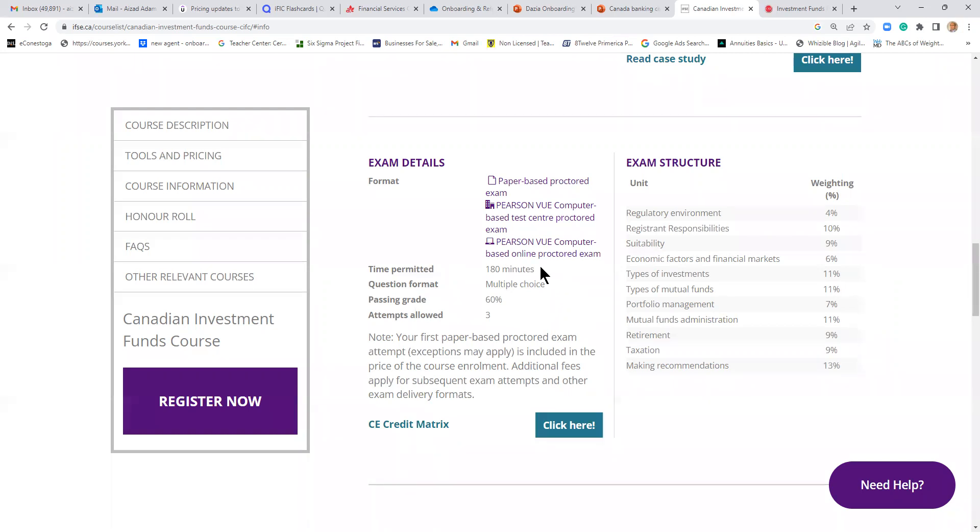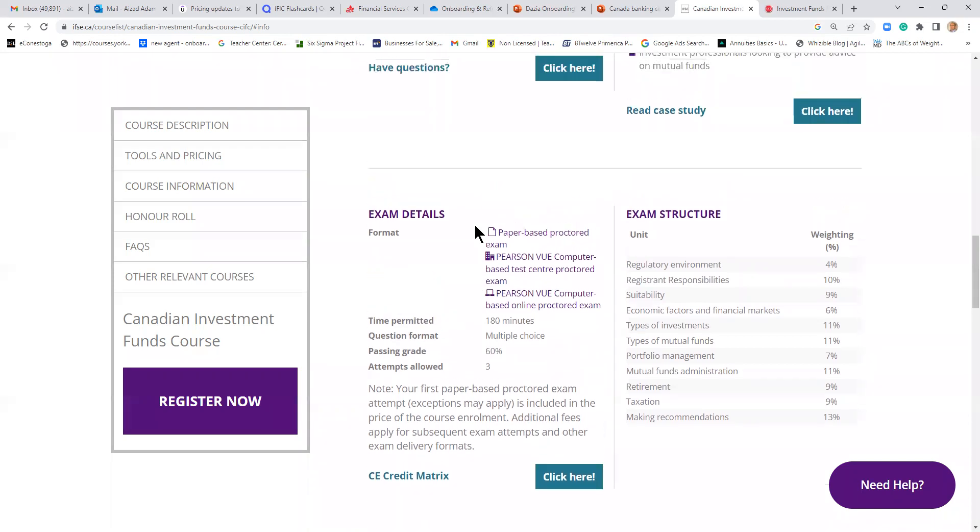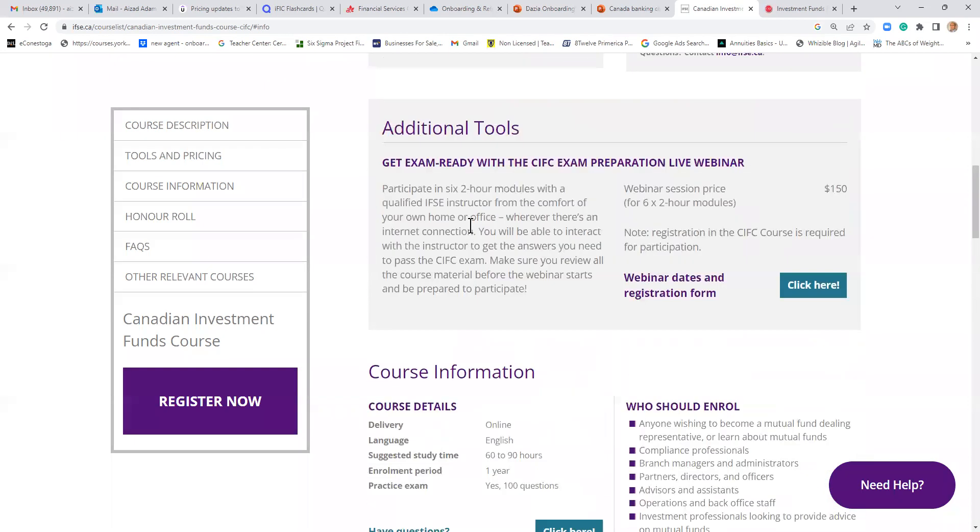You have three hours and 100 multiple-choice questions. The good news is you can take the test online or in person. Through Pearson, you can have a computer-based test which is proctored. So that is one option you have.